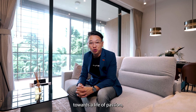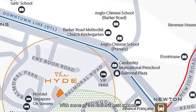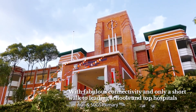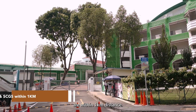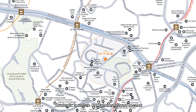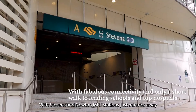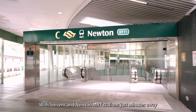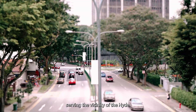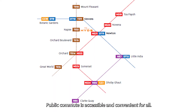Raise your next generation towards a life of passion, purpose and success. With some of the nation's best schools within The Hyde's vicinity, ACS and SJI Primary are within 1km distance. The strategic location on Balmoral Road means connectivity to CTE, PIE and Orchard Road. With Stevens and Newton MRT stations just minutes away and all the major bus routes serving the vicinity of The Hyde, public commute is accessible and convenient for all.